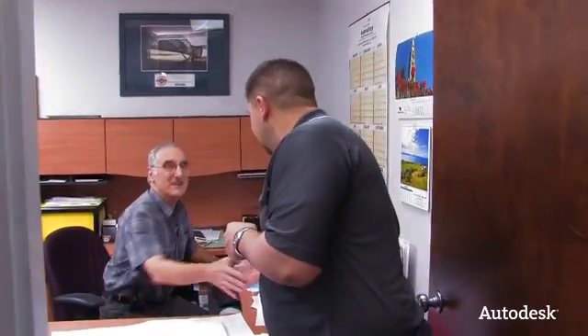I'm here with Tom McLaren. Tom's a project manager here at Dynamic Structures. How are you doing? I'm doing very well.